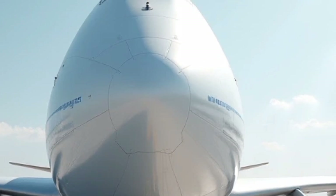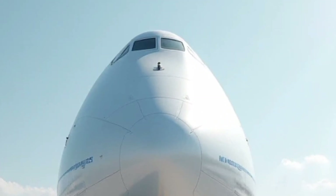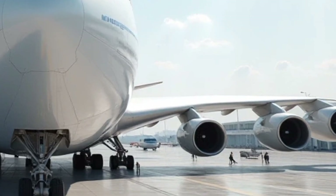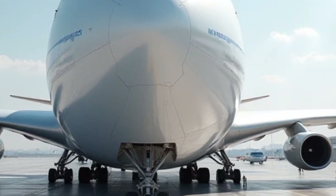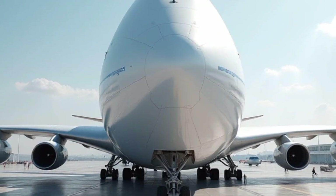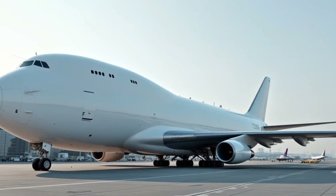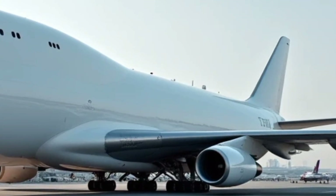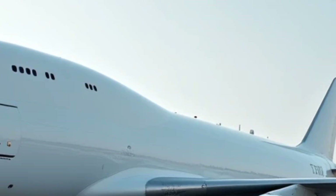The Super Guppy has long been recognized for its distinctive design and unmatched capability in hauling large components, and the 2025 version brings modern upgrades to enhance efficiency and reliability. The Super Guppy is known for its massive fuselage, which allows it to carry cargo that would otherwise be impossible to transport in conventional aircraft. This aircraft has played a vital role in the aerospace industry, particularly for organizations like NASA and major aviation manufacturers.